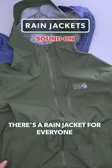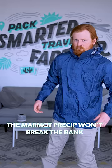There's a rain jacket for everyone, so we're sharing one at every price point. The Marmot Precip won't break the bank, comes in a variety of bold colors, and will keep you dry in most weather conditions.